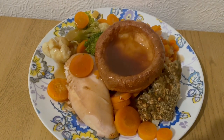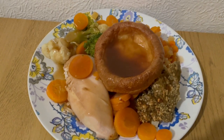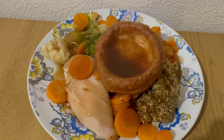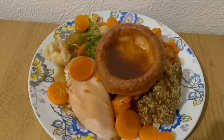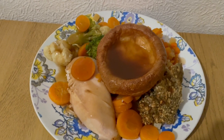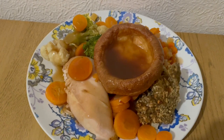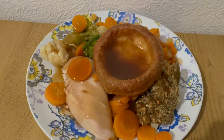This is my tea tonight for 691 calories. I've got some veg there for 140. I've got a chicken breast, which is 280 calories. I've got an Aldi beef-dripping Yorkshire pudding — that's in the frozen section and that was 125 calories. I've got some Aldi stuffing, which is 100 calories, and I've got some gravy, which is 46. So that is my tea for 691.